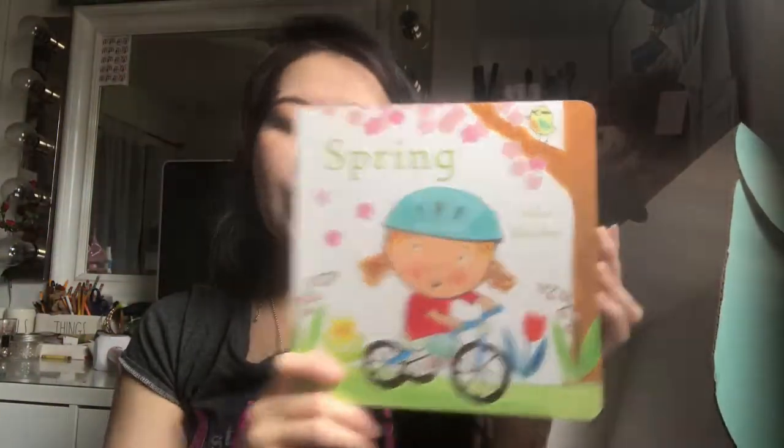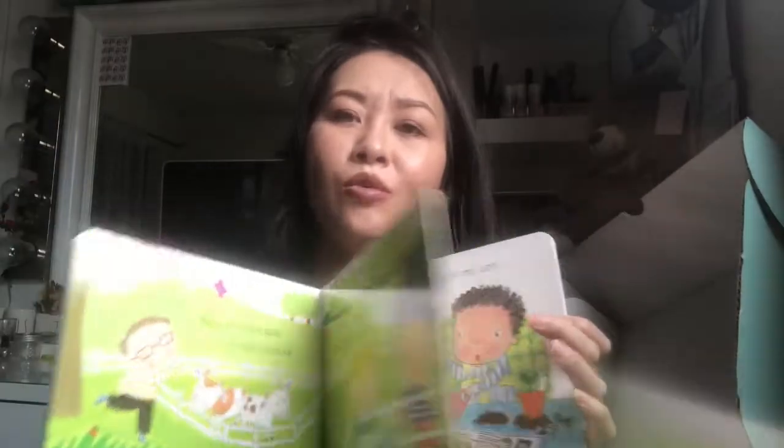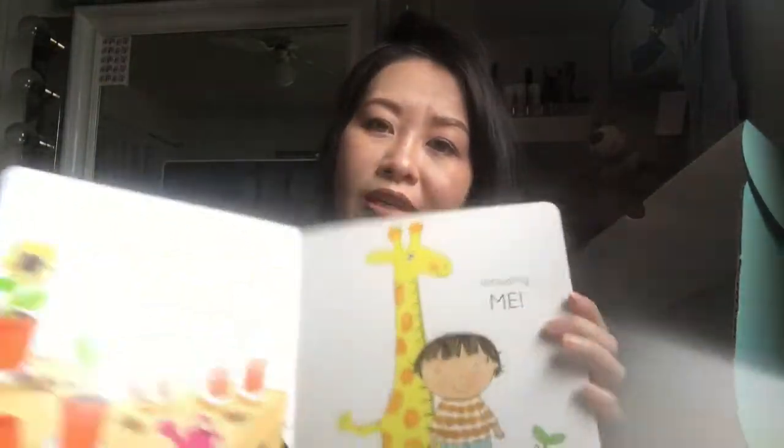The next item is a spring-themed book. It's so cute — it shows a baby on a bicycle. My son hasn't really been outside much, but he's been looking out the window. I'm so ready to take him outside for some playground fun. The book says 'everything starts to grow, including me' — really cute!